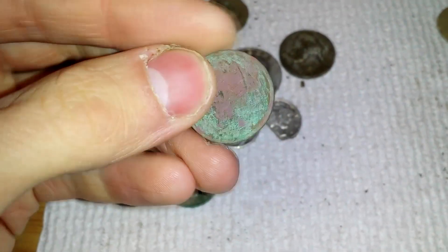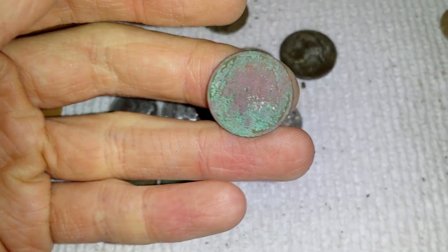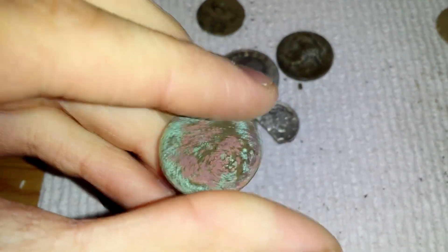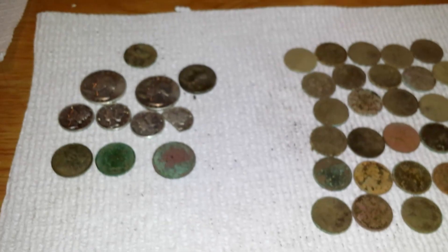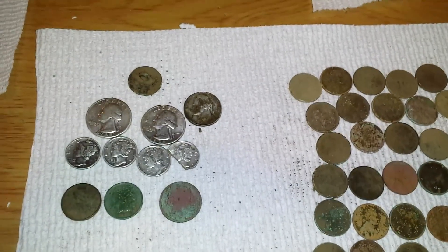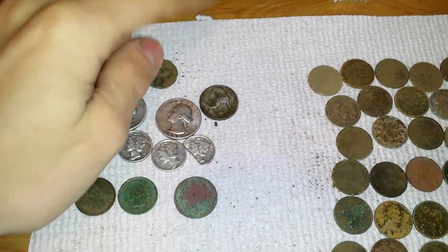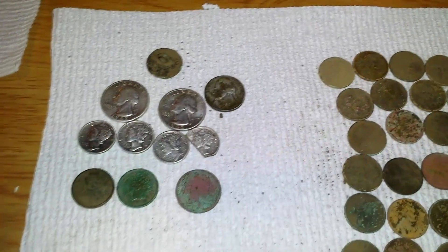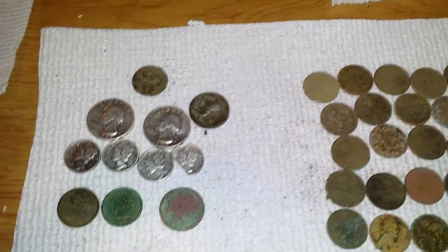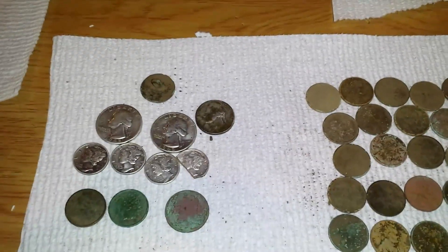We also got this buffalo nickel — it's a funky signal. Unfortunately it is a smoothie and it kind of got destroyed when I tried to clean it up. But it's still a buffalo nickel. That's going to conclude our wrap-up. A total of six silvers — seven silvers if you include the half of the Merc and the war nickel. Pretty nice. We got 21 silvers plus two war nickels on the year so far.